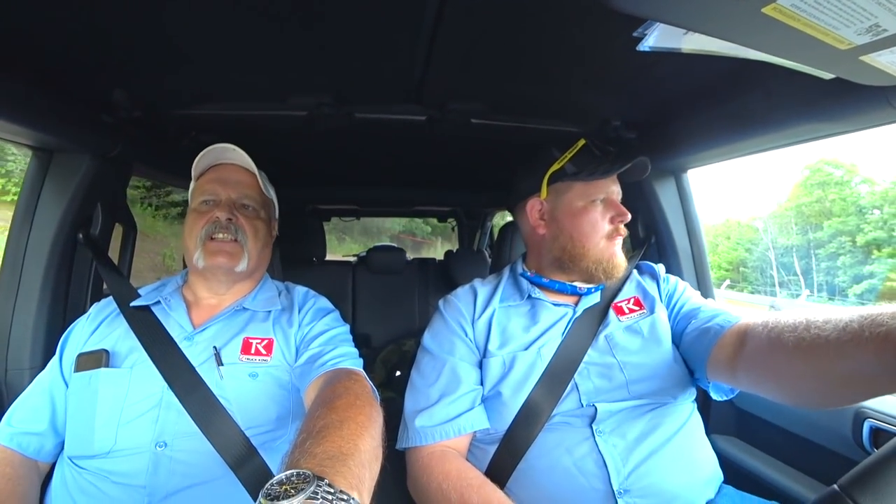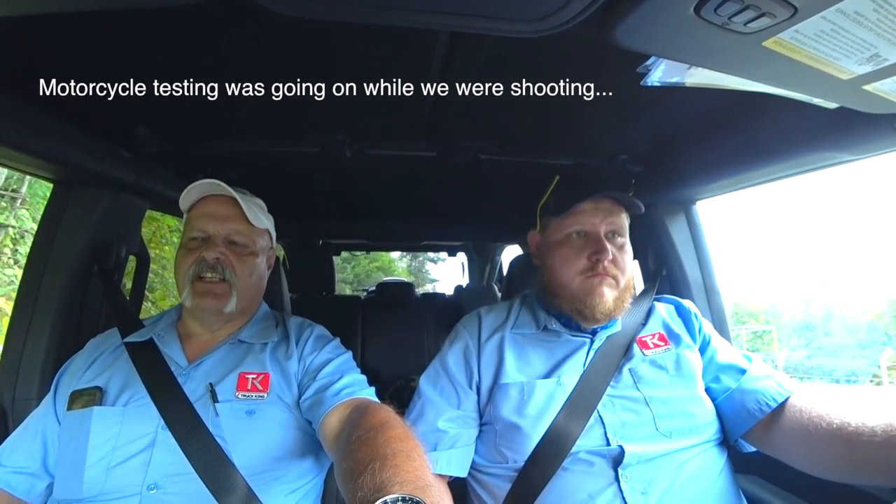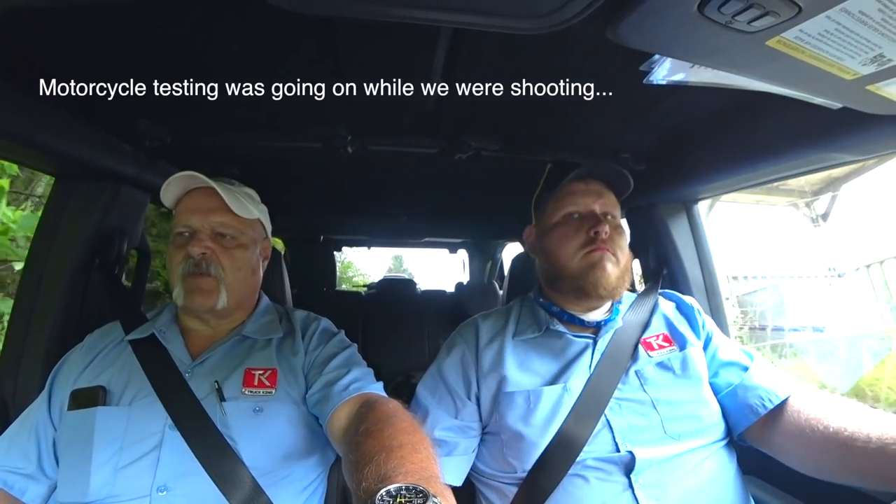Talking about these switches right up on the dash: we've got the sway bar disconnect, front and rear lockers, and trail turn assist, which basically locks up one rear wheel. I saw a similar setup in a Mercedes G-Wagen about 20 years ago. I love it because it's right up here on the dashboard, very easy to reach with your right hand. Back then I remember calling it playing the piano, because you lock and unlock and use all this stuff as you go along the trail.